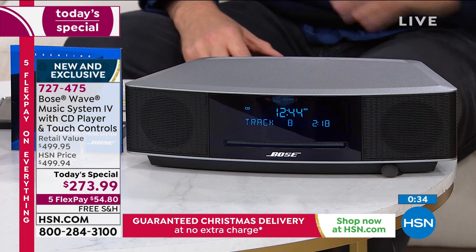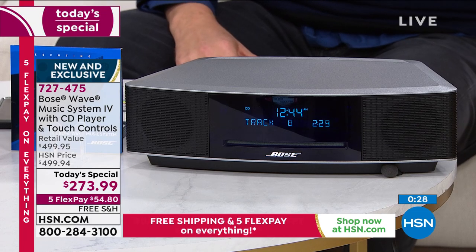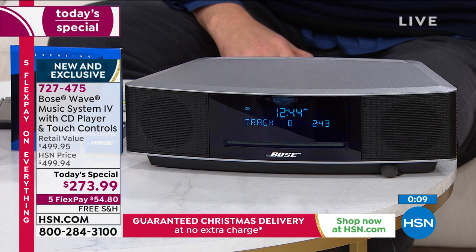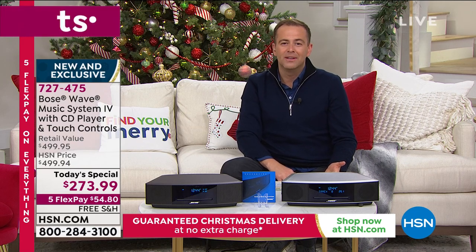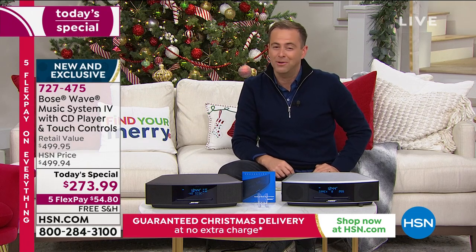You talk about it being an investment — it is an investment, but boy, does this pay you back. This will pay you back every single time you turn it on, every single time you put in a CD or even just listen to the radio. The sound that you hear is the best sound ever. Justin said something true a few moments ago — we haven't been to a concert all year long, and this brings that concert-like experience into your home so you get to enjoy it, whatever that music may be.